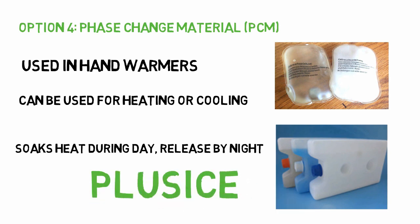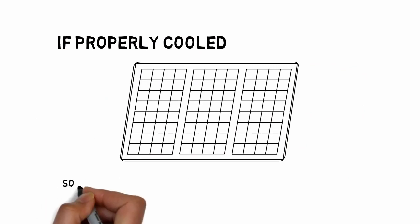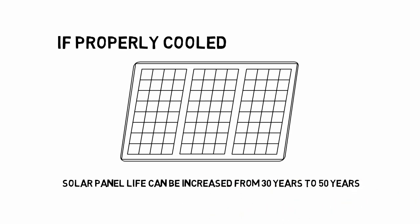The PCM will release the heat during the night when the panels are not in operation. PlusIce is an example of a PCM product that can be used in conjunction with solar panels. It should be noted that if the solar panel temperature remains below their rated maximum temperature, then research has shown that their life can be extended from 30 years to 50 years.